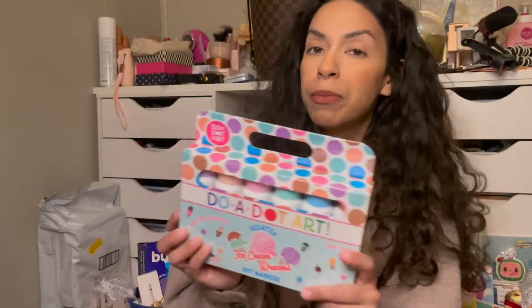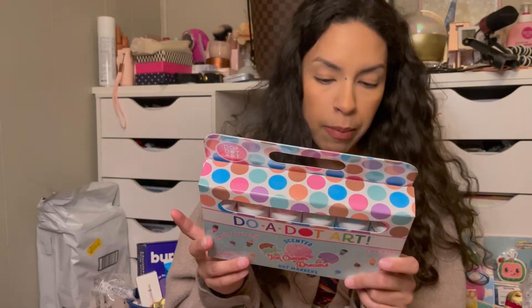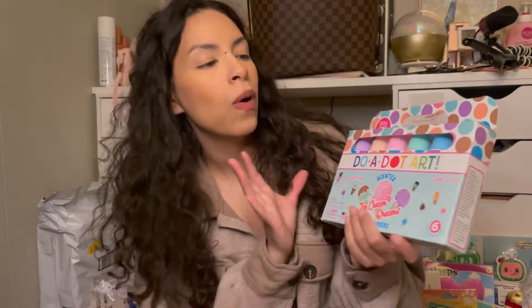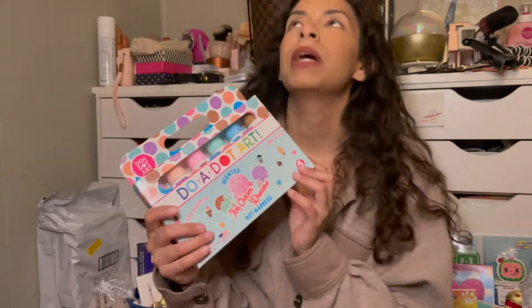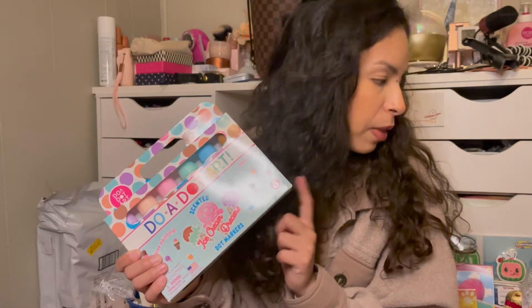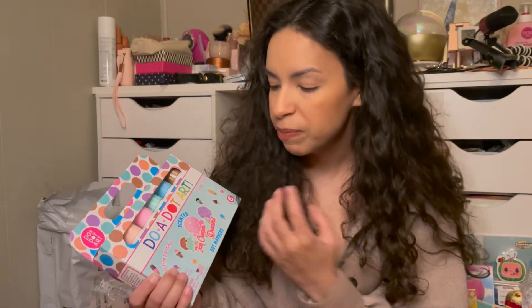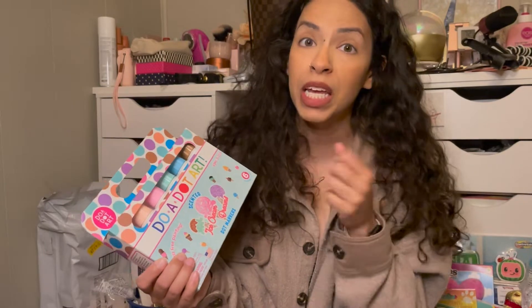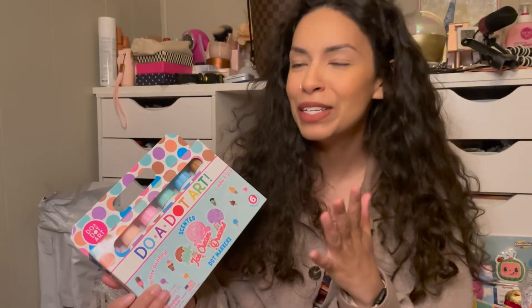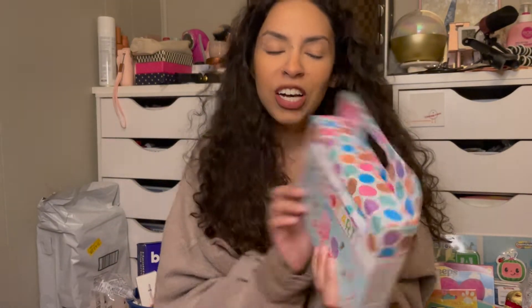Next I got these really nice dot-art bingo daubers. I got these for $13 at Marshall's. These have a scent to them, which I thought was pretty cute. I got two packs just because we have three kids — you can never have too many. I contemplated getting another pack, which I probably will. A lot of parents don't know about bingo daubers, but they're such a great art medium — they're like a really good cross between a stamp pad and a marker. I fricking love them, so definitely consider bingo daubers.